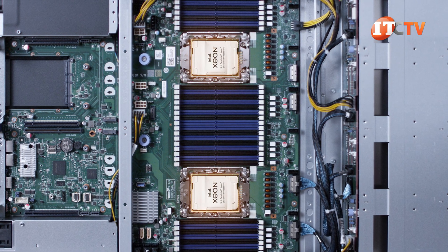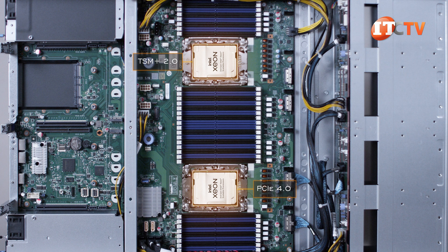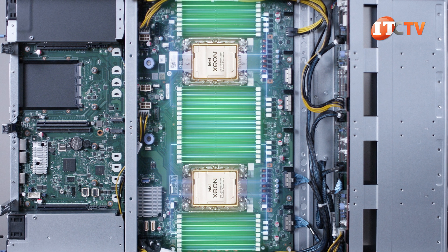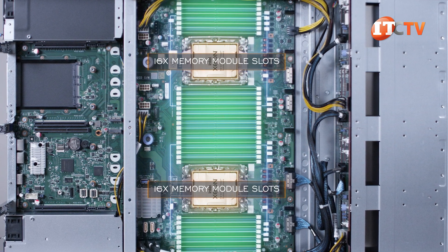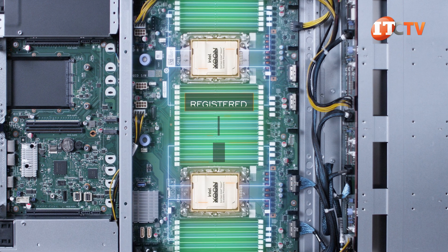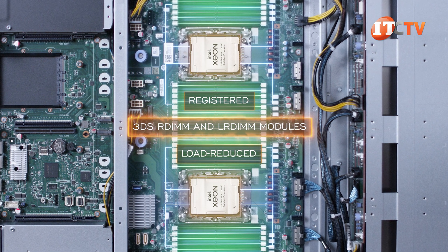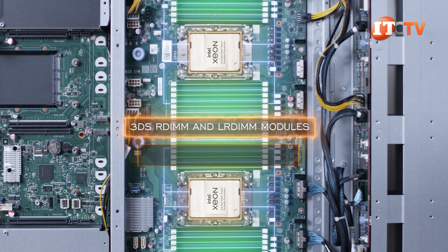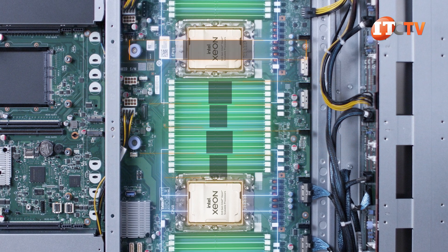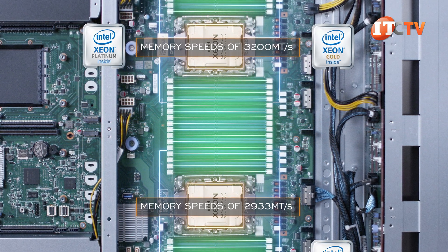The third-generation Intel Xeon Scalable Processors not only enable the new management software, but also provide PCIe 4.0 for improved I/O and NVMe storage performance, GPU support, and 8-memory channel architecture for a larger memory footprint. Each of the two CPU sockets has 16 memory module slots for a total of 32 active slots with both processors installed. Supported memory includes registered, load reduced, and 3DS RDIMM and LRDIMM modules. 3DS modules offer greater density and support up to 8TB, while standard RDIMM or LRDIMM tops out at 4TB. Memory speeds of 3200 MT/s are supported with Platinum and Gold series CPUs, and up to 2933 MT/s with Silver.